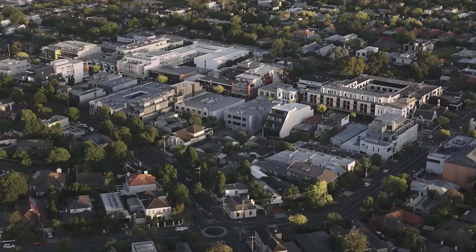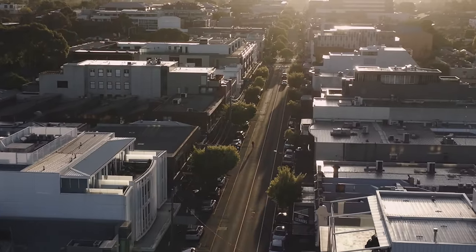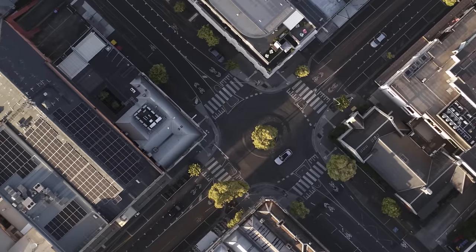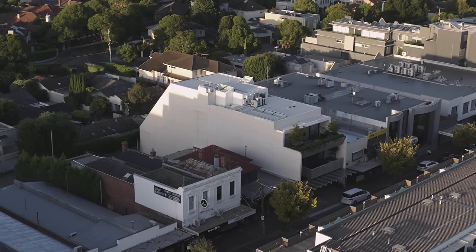The building is located in a mixed-use area of Brighton. It's a strip that comprises commercial, residential and retail with a really good range of cafes and food outlets.